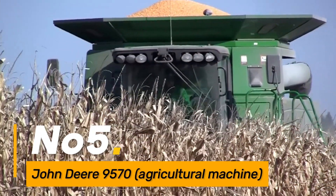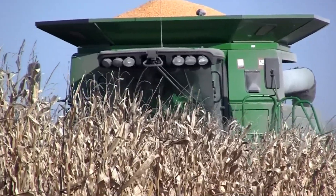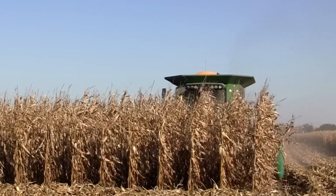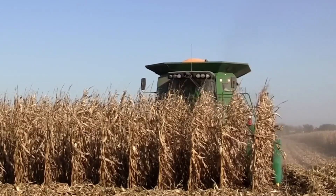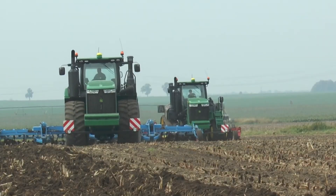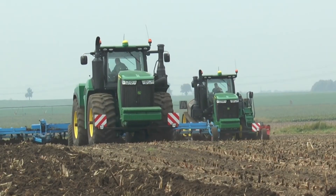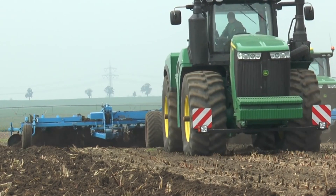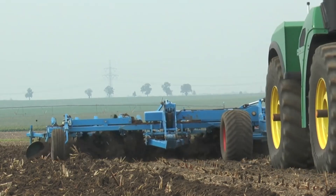Number five: John Deere 9570 Agricultural Machine. The John Deere 9570 is a powerful agricultural machine, likely a tractor with advanced technology for precision farming. It includes features like GPS-guided steering, variable rate seeding, and integrated data management systems for optimal productivity.